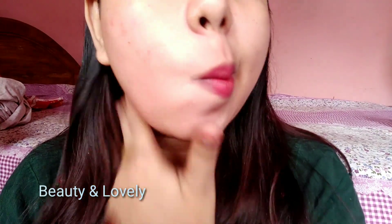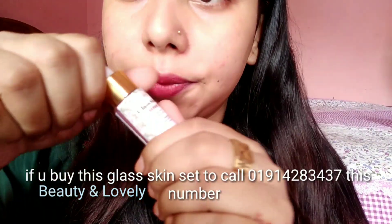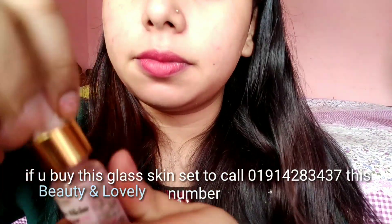One thing I want to say is that this is a glassy skin and a glow skin. This skin doesn't make a bad difference. The toner is used alongside the serum. This is a glassy skin serum. I feel good in your skin because it's really going to make a difference.